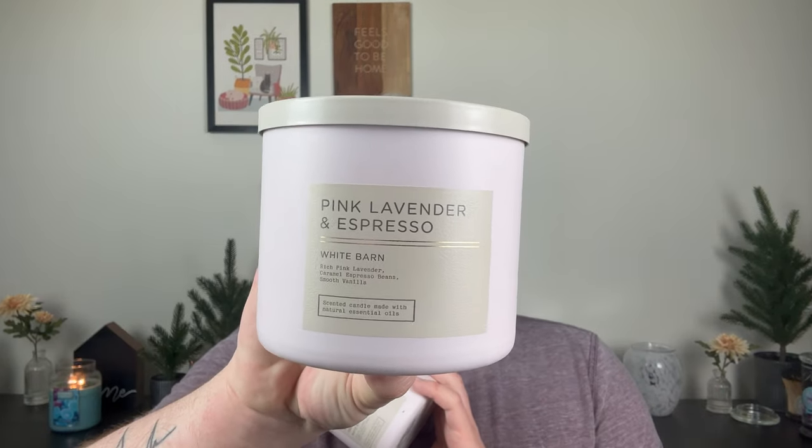It was competing with another jelly donut fragrance, which we'll discuss, that was heavenly. I finished two Pink Lavender and Espressos. I was really excited for these but they really didn't throw. The performance was the same — once it hits halfway it becomes sooty and gross with a low flame. This is rich pink leather, caramel, espresso beans, and smooth vanilla. When you burn it you do smell that lavender marshmallow that Bath & Body Works used to have. I don't really get any espresso. It wasn't anything I would write home about.